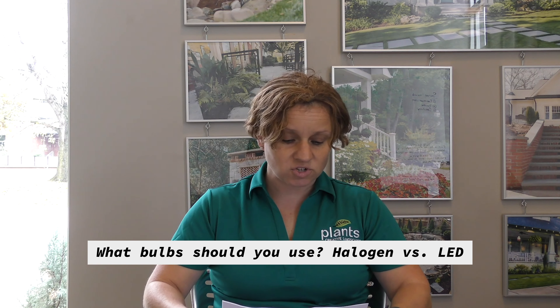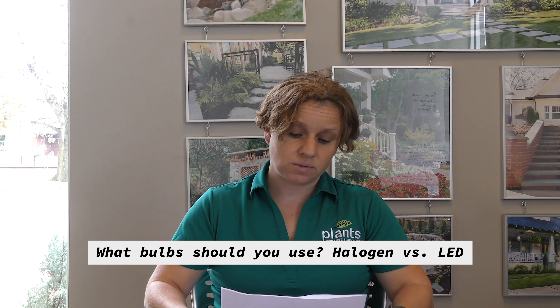The third question is: what bulbs should you use, halogen versus LED? There are a lot of options out there now for LED. Halogen is something that was used solely in the past while LED was catching up with technology, but the technology for LED has really come a long way and the lighting is much softer. So you can still use your halogen.